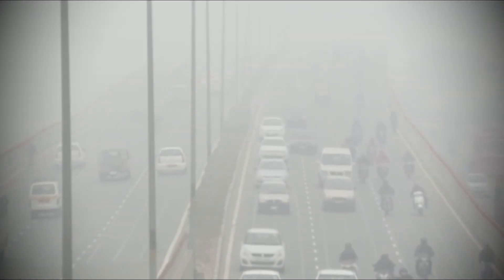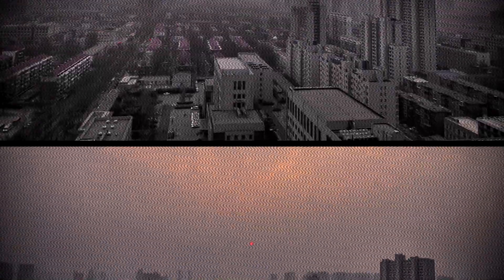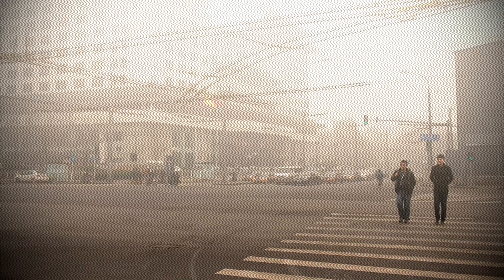Particulate matter, PM2.5 and PM10, are very small particles that can be taken deep into the lungs and can then pass directly into the bloodstream, causing a range of health problems. That is why it is important to monitor air quality in your environment.